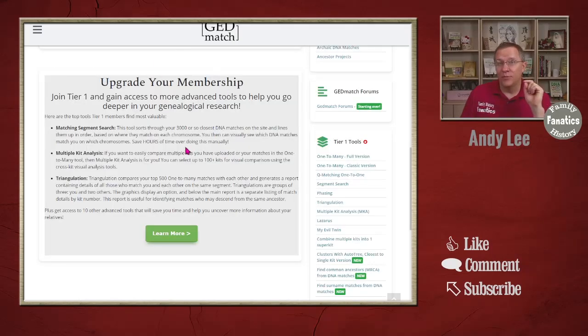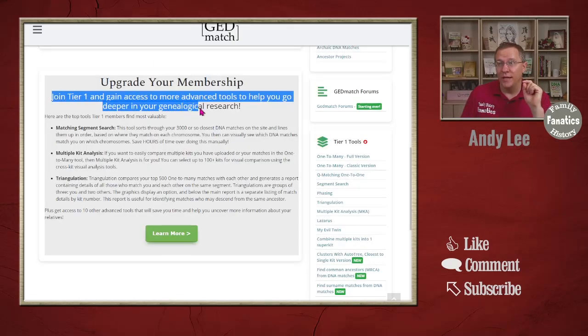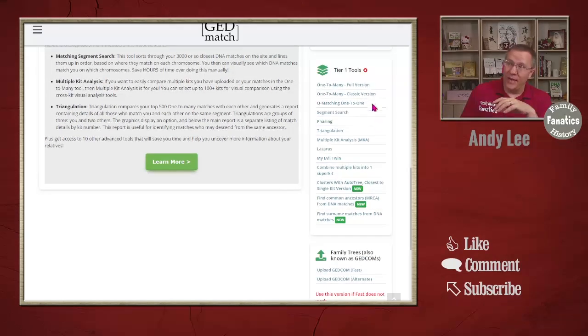If you want to upgrade your membership to tier one there will be a link to join tier one. There are more tools for tier one users — some are enhanced versions of the free tools and some are completely separate tools that help perform DNA analysis in different ways.